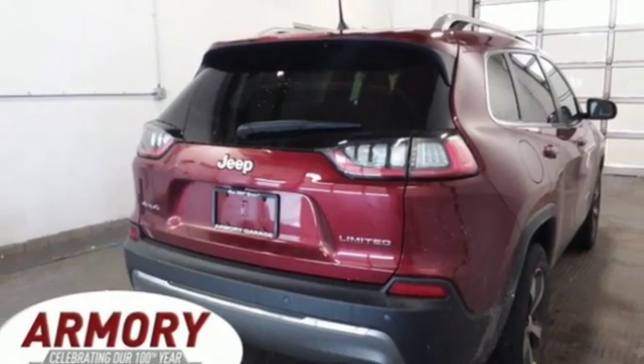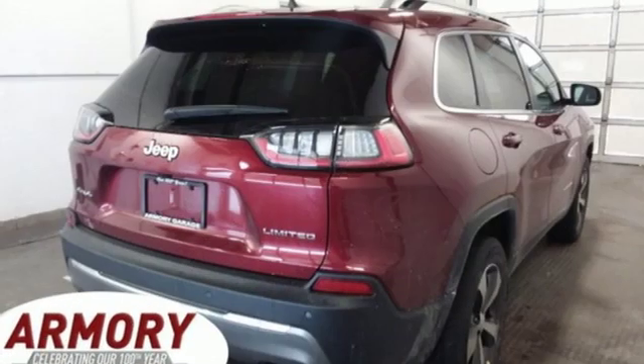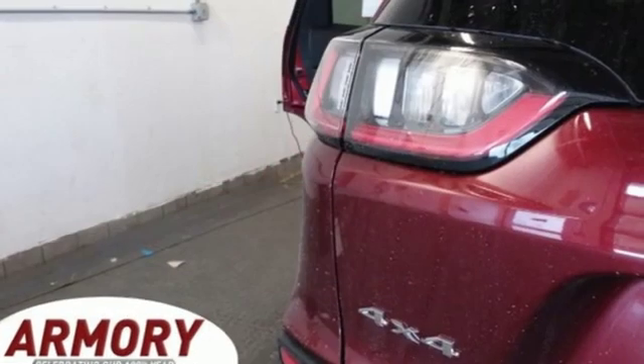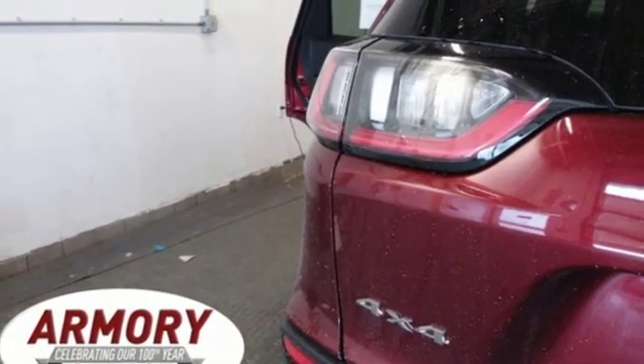Power heated mirrors, streaming audio, power sliding and tilting sunroof, smartphone wireless charging, and V6 engine. They say a journey of a thousand miles begins with one step.